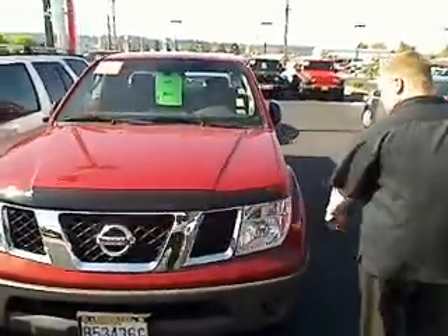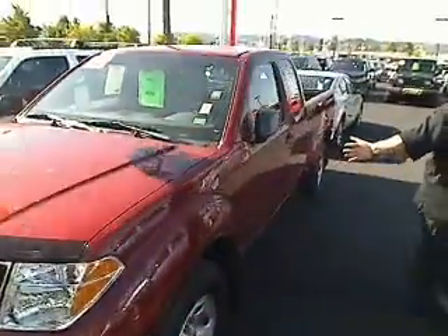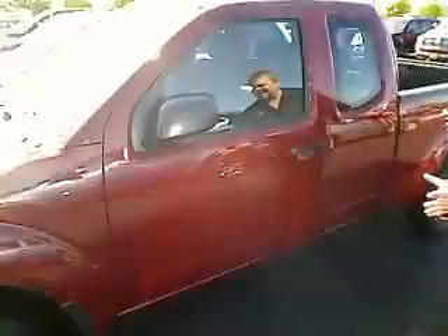Hi everybody, Scott Tanner broadcasting live at Reardon Nissan in Auburn. Thanks for your interest. Here's the 2008 Nissan Frontier, just over 25,000 miles. Follow me — this is a virtual walk around. This gives you an ample view of the vehicle, as opposed to just looking at some pictures.